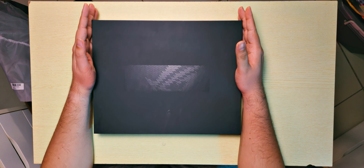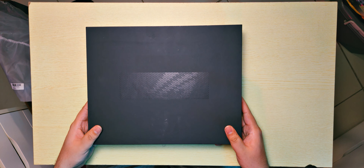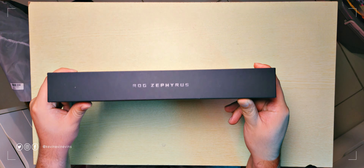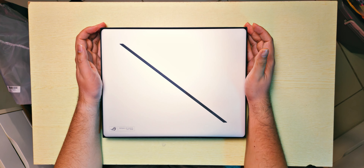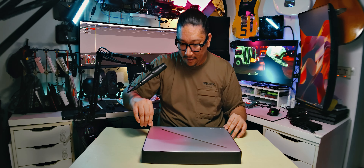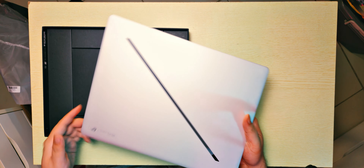Main event time — time to see the ROG G16. It comes in a very classy box with ROG Zephyrus branding. If we open it up — oh, that's a super tight fit — there we go. I have the Storm White version. Let's go. I can't pull out the laptop easily — ROG, put a tab on here. Okay, there we go. Oh, it's big. It's super big.